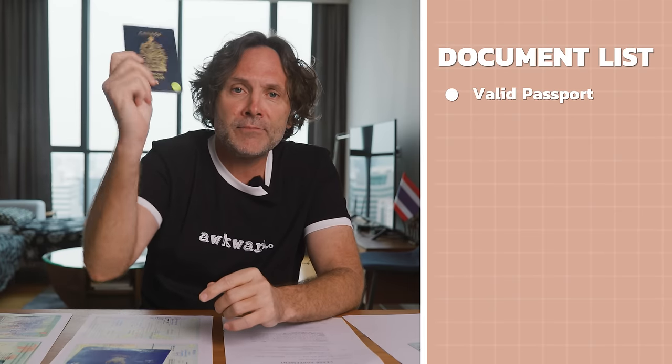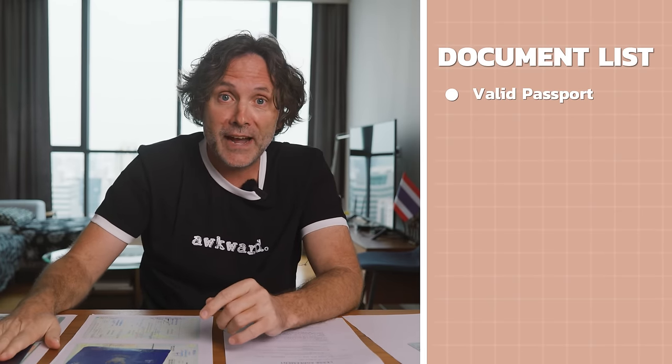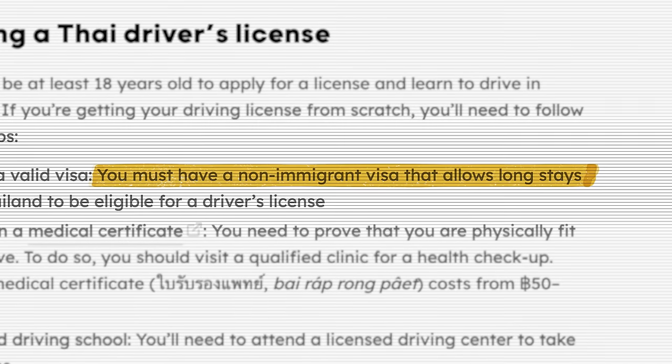Next, you're going to need a valid passport. Some fine print: you're supposed to prove that you're a long-term resident of Thailand, but there are tons of foreigners with stories of getting their Thai driver's license on just a tourist visa. This is because the DLT isn't the government branch that cares about your visa status — that's immigration. To be safe, I made two copies of my passport's first page, my valid non-immigrant visa page, and the page with my last entry stamp or 90-day report.